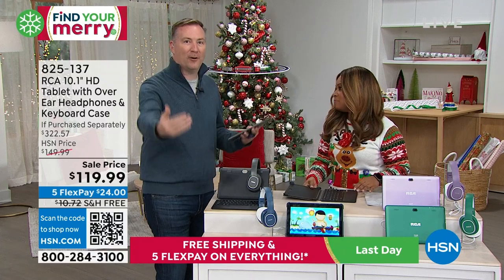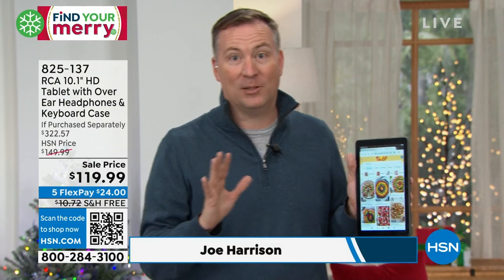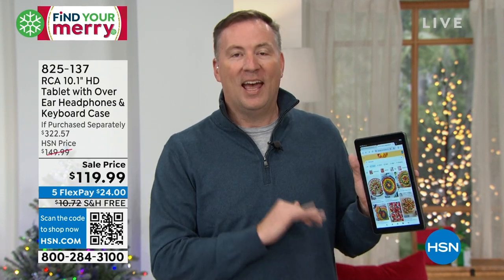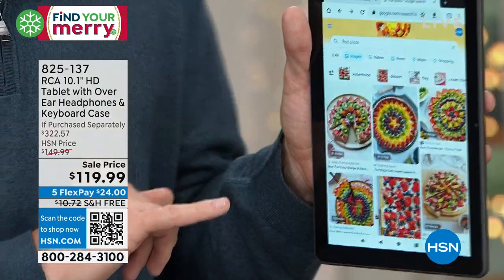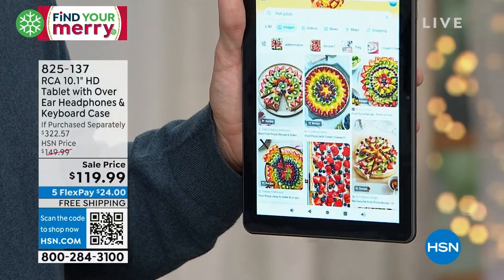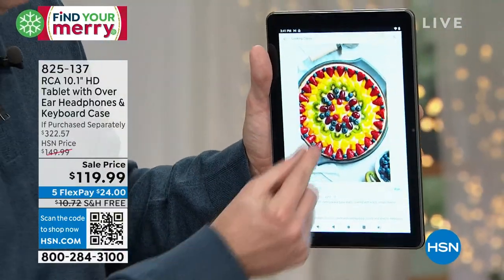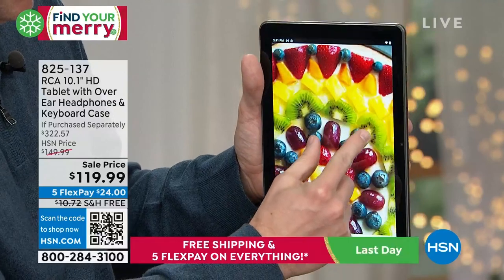When you think about phones, so many of us go to our phones, but those screens are so small and tiny. This is the largest tablet size that we offer from RCA, and this is a different type of screen. Joe brought up his fruit pizza to demonstrate the display. Look at the quality of it — it's pretty though.